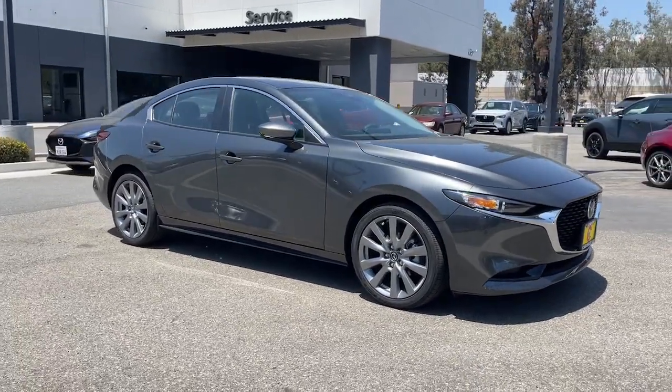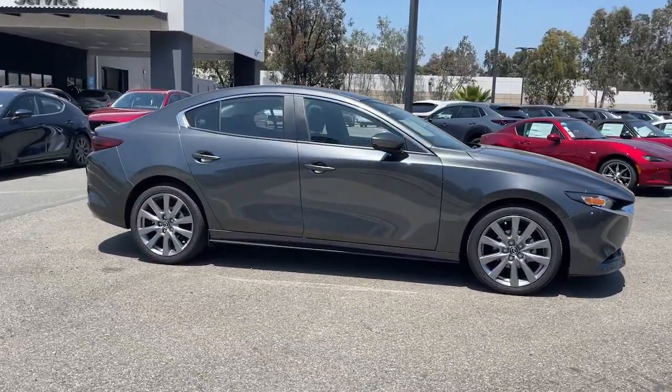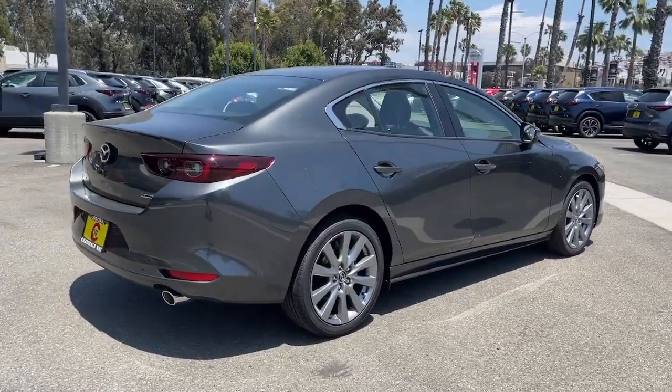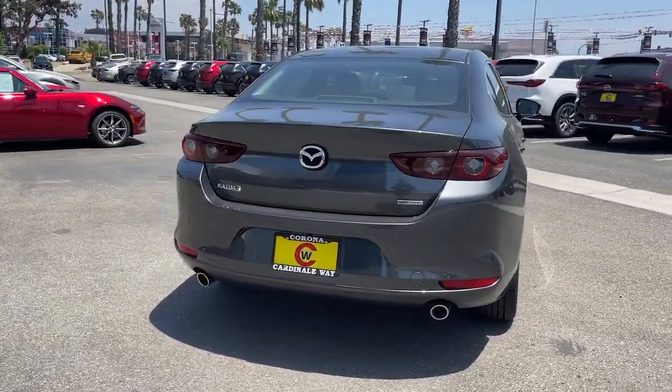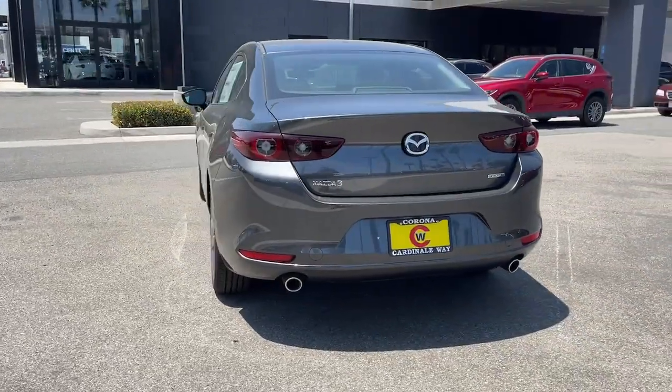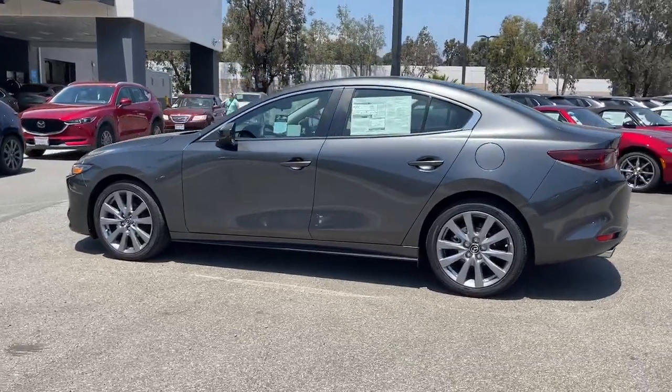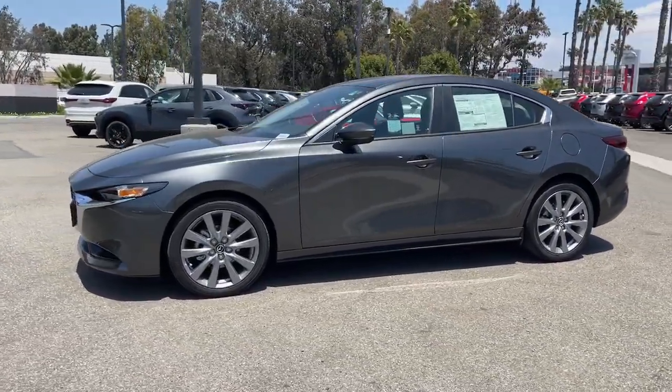Hop into the 2023 Mazda Mazda 3. Here's a 3 that's poised to put the fun back into your daily drive. From its refined upscale cabin to its responsive acceleration to its captivating contours to its stable well-balanced feel, this compact is all about pleasure and excitement.